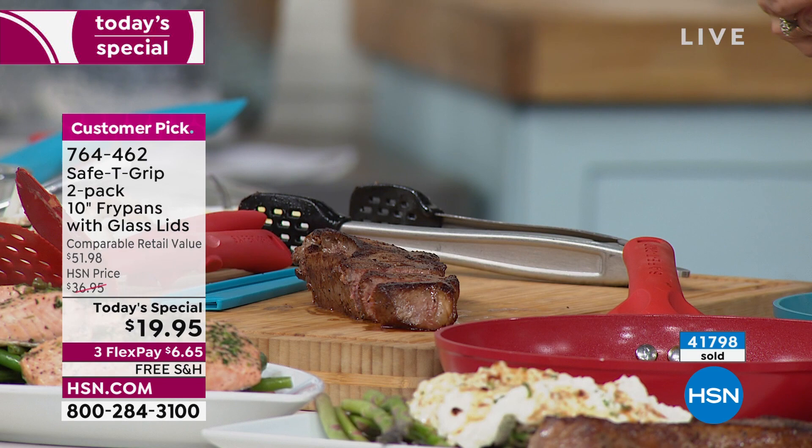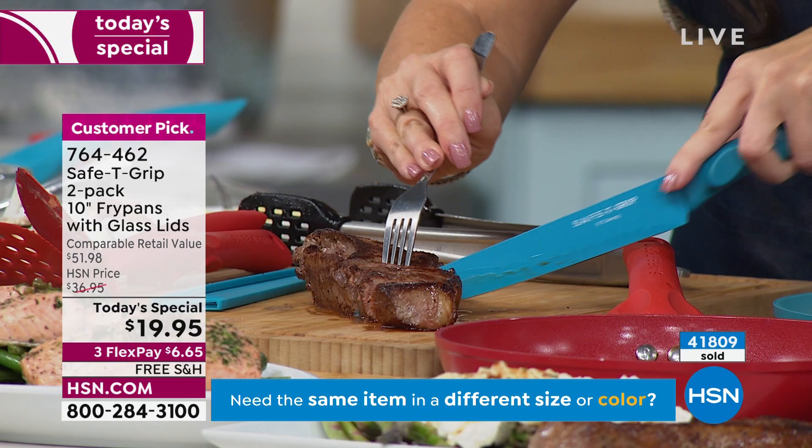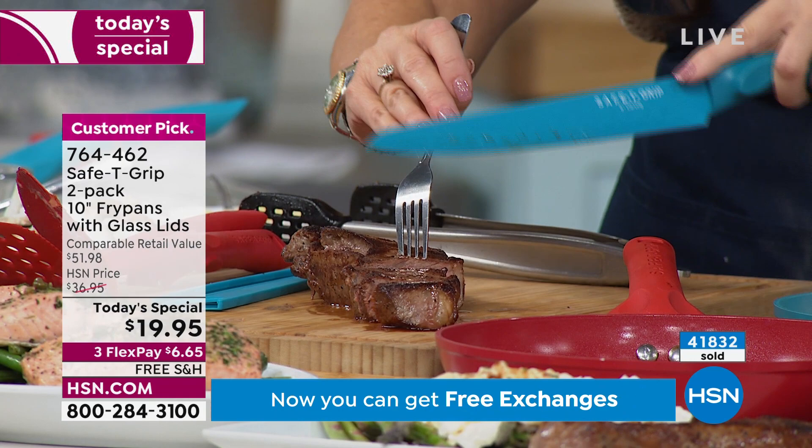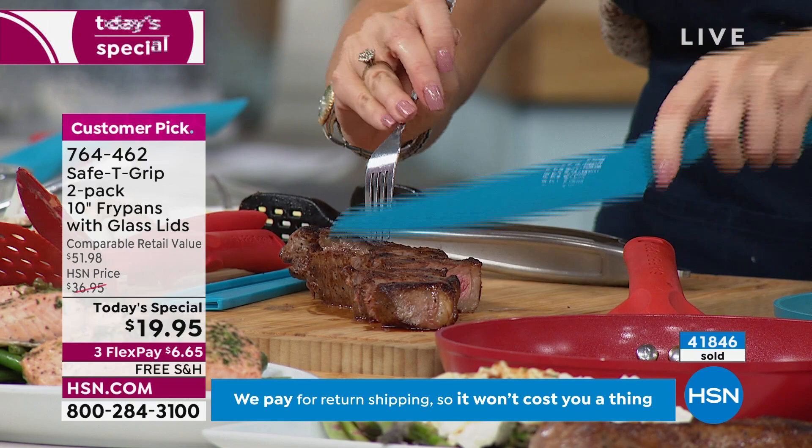Think about this: the knives that Michelle is using are part of the 11-piece knife set coming up. We have had so many Safety Grip sellouts today — they actually had to rewrite this show because the saucepans sold out.